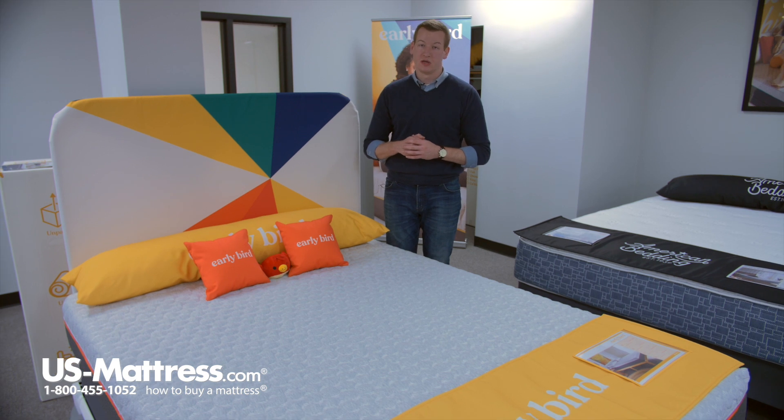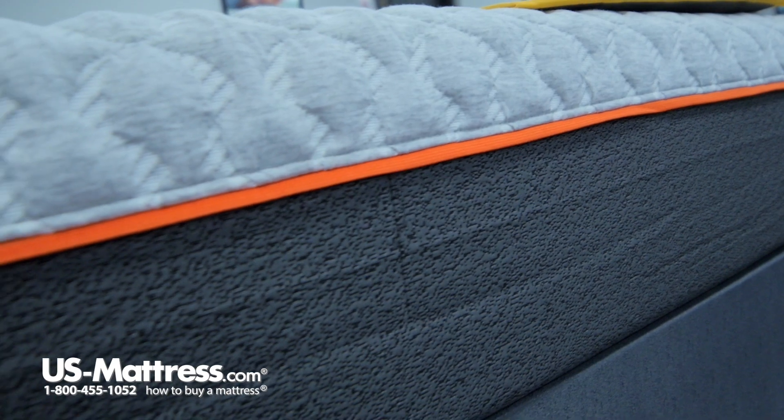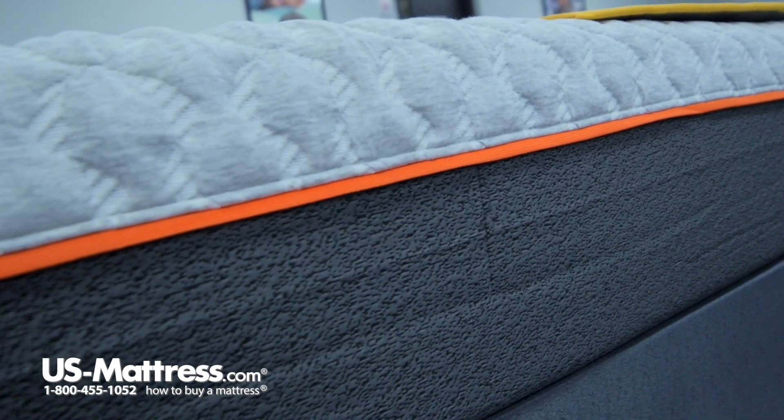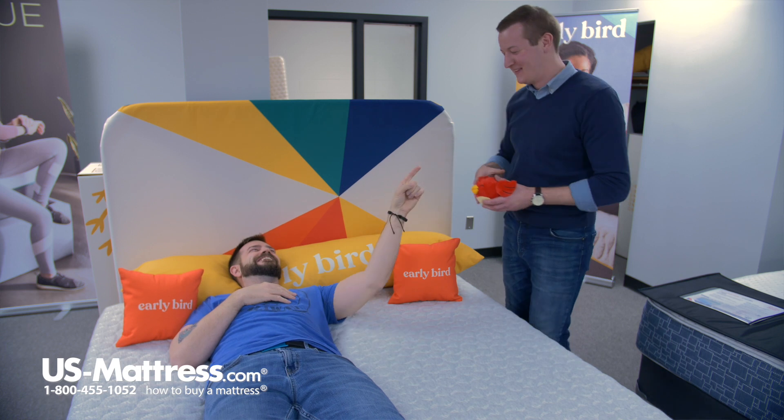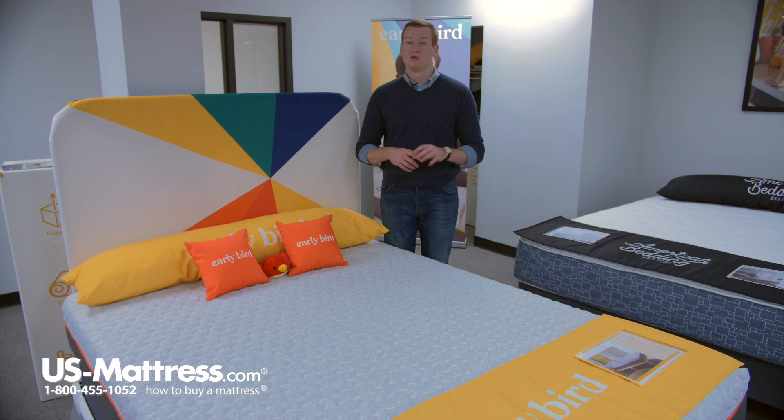Because this mattress is composed of all foams, it is completely adjustable base friendly. If you are looking to upgrade into the adjustable base lifestyle, the Early Bird is completely compatible with any adjustable base. Or if you already have an adjustable base at home and you're just looking to upgrade your mattress, the Early Bird would be completely compatible with that as well.